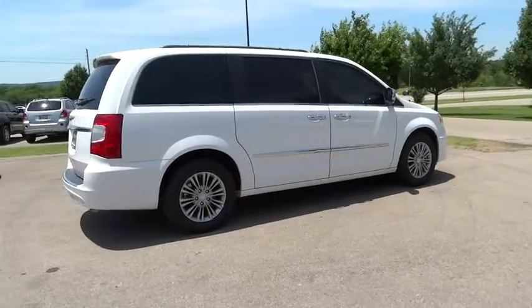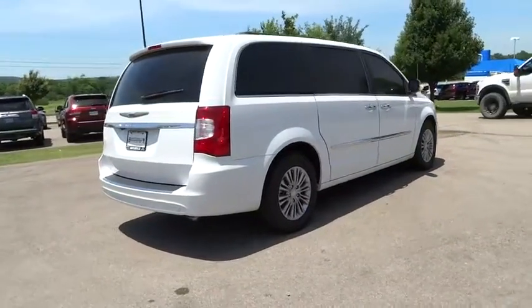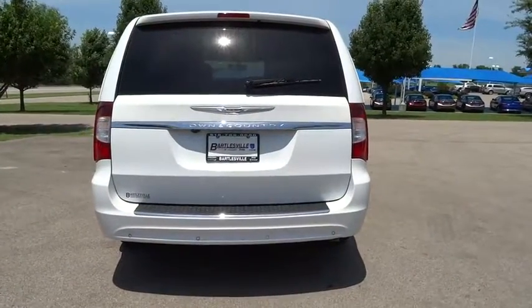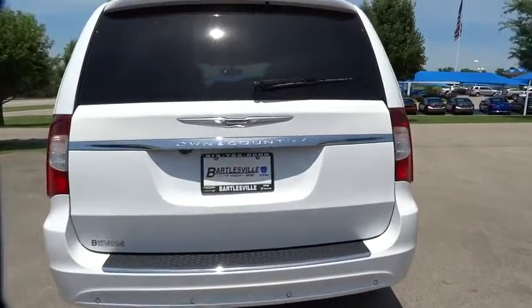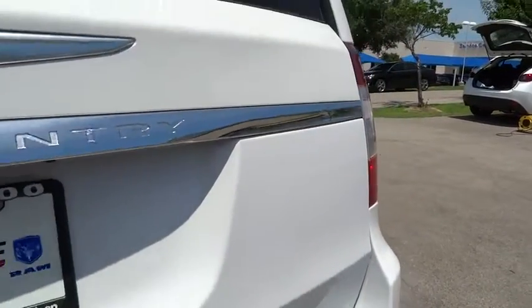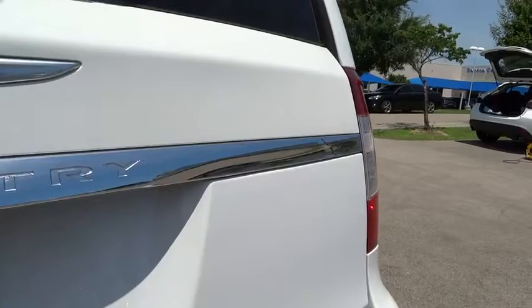Seat seven comfortably and choose from stow-and-go seating or the innovative swivel-and-go seating. Here are some of this vehicle's great options: backup camera, third-row seat, keyless entry, power passenger seat, power liftgate, remote engine start, Bluetooth.